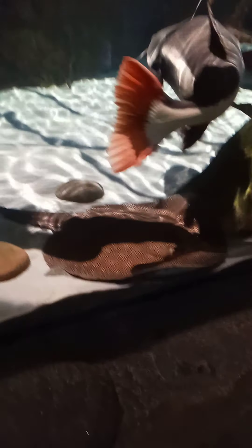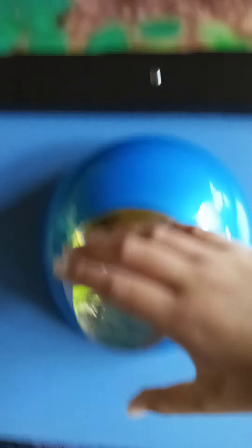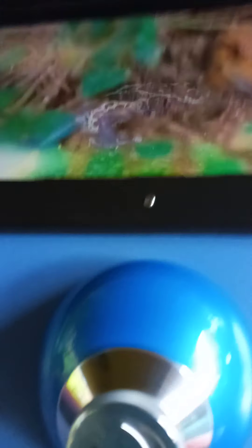Look at this you guys. And there's, look at this y'all. That big old catfish there. There's a stingray. It's another stingray you guys, and it's sleeping a bit. You see its whiskers. Wow. So cool.